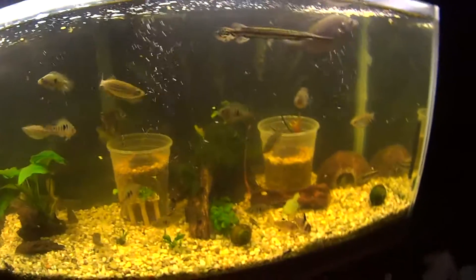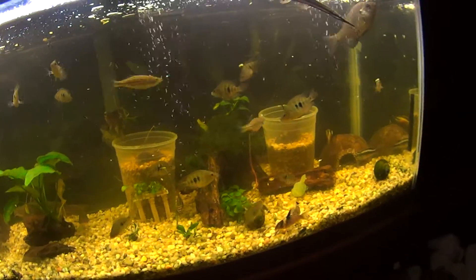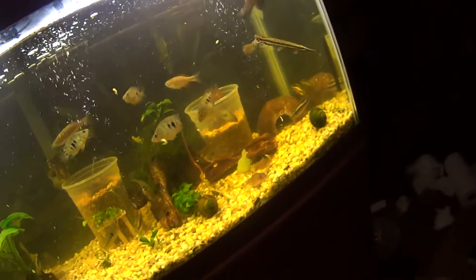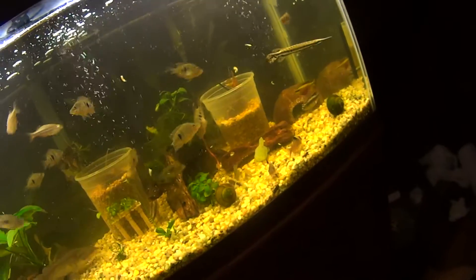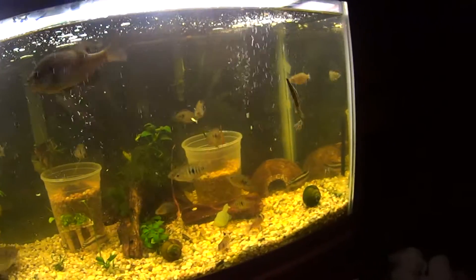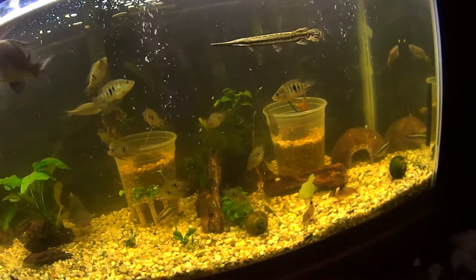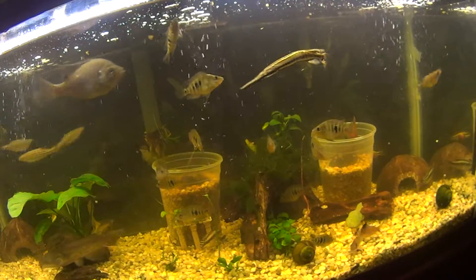I'm going to try and document him through his full growth. Right now he's about seven inches long — I haven't exactly measured him yet but I will get around to doing that soon. Yeah, he's much happier in here and he does better for the future.